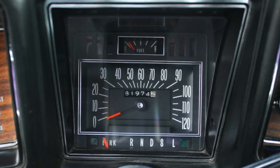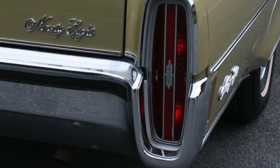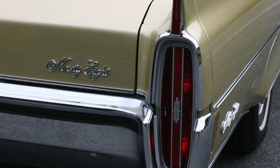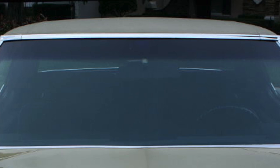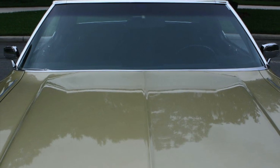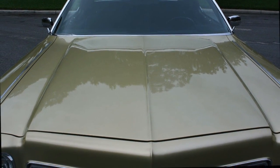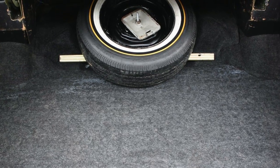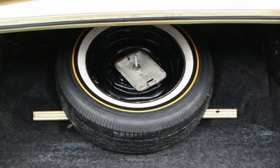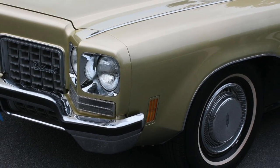A total of 2,650 75th Anniversary Edition 1972 98 Regencies were produced. The Regency trim package was such a success that it returned for 1973 and continued for another two decades. The 1972 98 Regency was Oldsmobile at its finest — it was cars like the Regency that created Oldsmobile's legendary status.